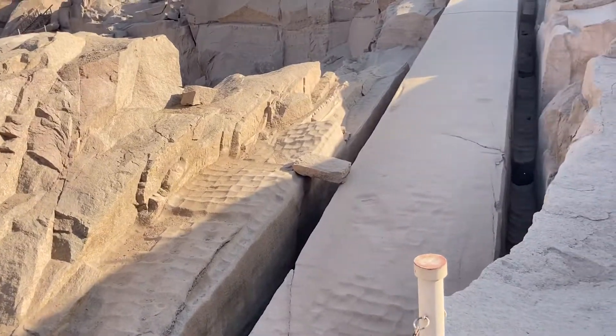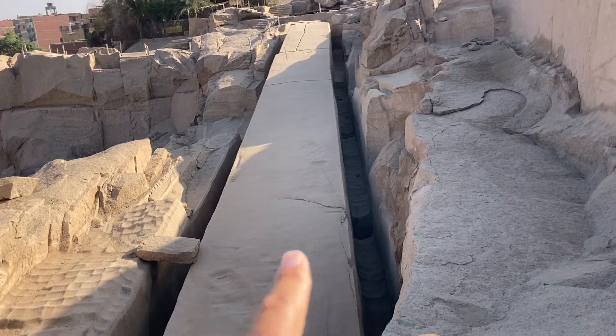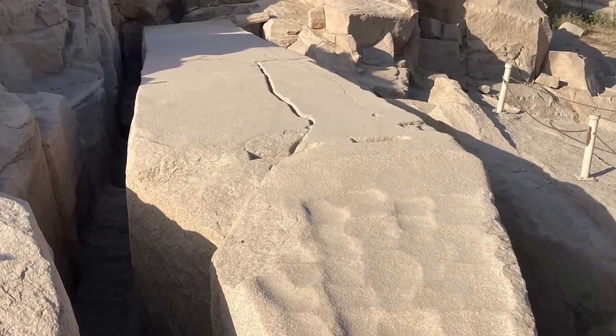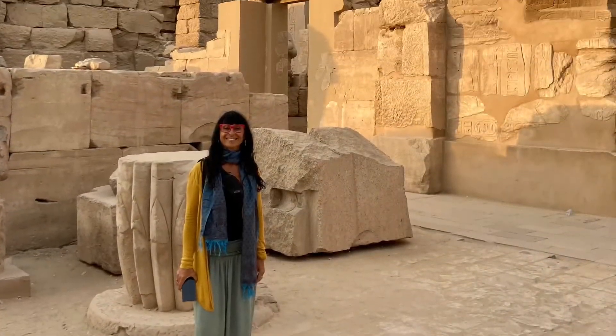We are in a stone quarry in Aswan, Egypt, and it's important because of this unfinished obelisk that was abandoned because of a crack you can see up at the top there. And it reveals a lot about how these massive structures were made.